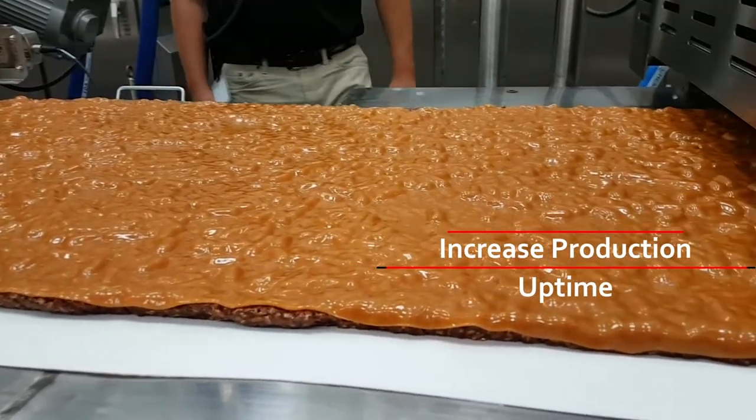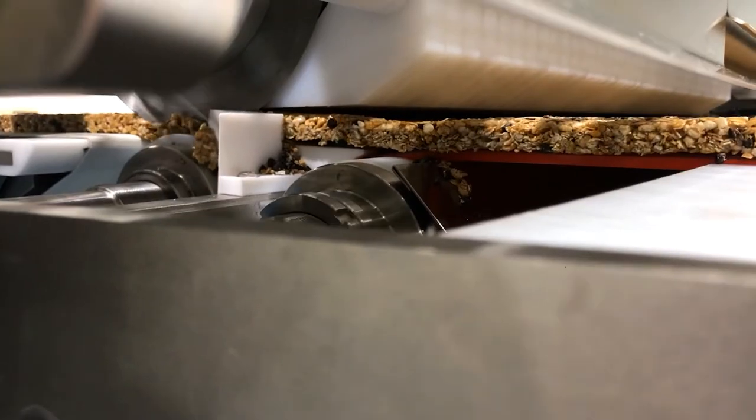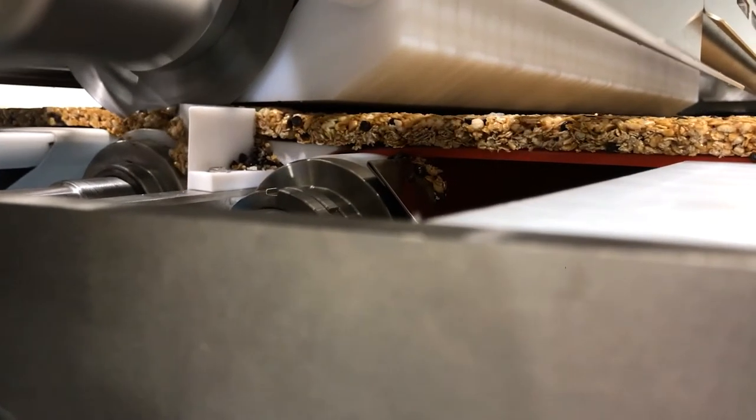All of the machinery on our processing bar systems adds up to the most sanitary, efficient, and flexible system on the market today. Space is expensive — plant space is very expensive — and what we do is make our system as small a footprint as possible to ensure that we're saving as much space as possible for our customers.